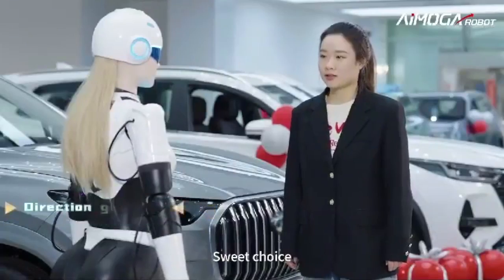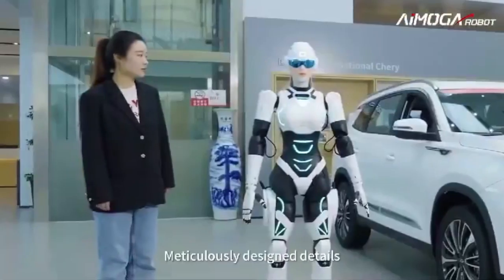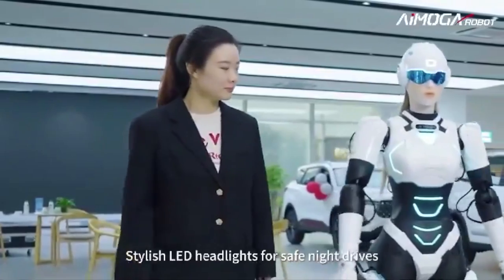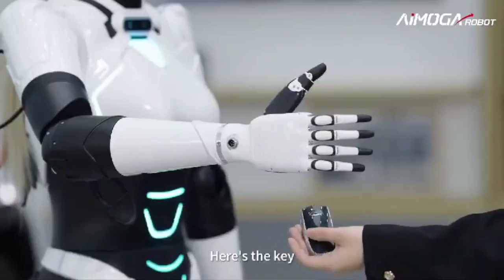One of the key features of Mornin is its silicone biomaterial face, which enables it to mimic human facial expressions with precision. This ability, coupled with its electric motor driven locomotion on two legs at approximately 4 km per hour, creates a lifelike interaction experience for users.